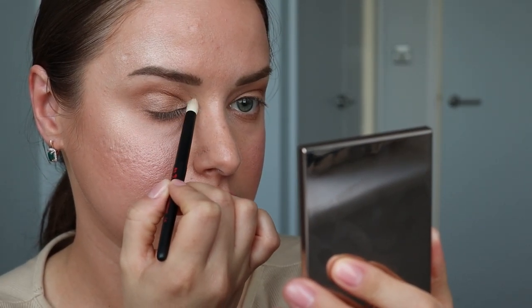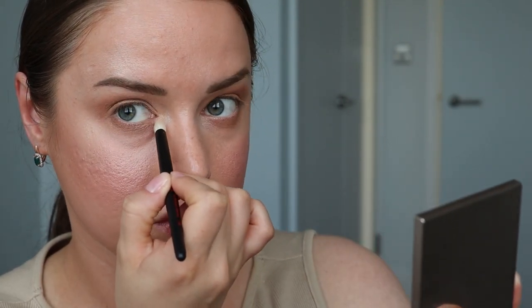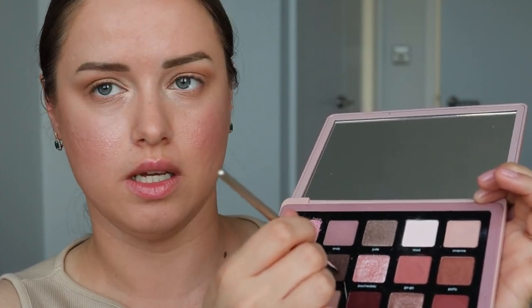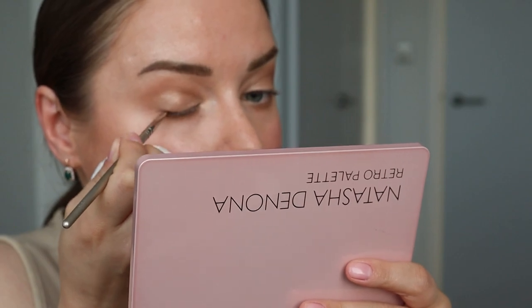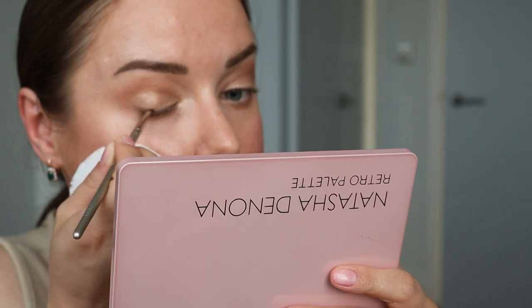Совсем немножко добавлю для лёгкого акцента. Добавляю на слизистую часть сверху и немного на нижнее веко. Набираю на кисти самый тёмный цвет из палетки — набираю щедро, так как немного поярче хочу сделать эту линию. Немного убираю тени об руку, чтобы они не осыпались. Наношу на ресничную линию и рисую лёгкую дымчатую стрелочку.